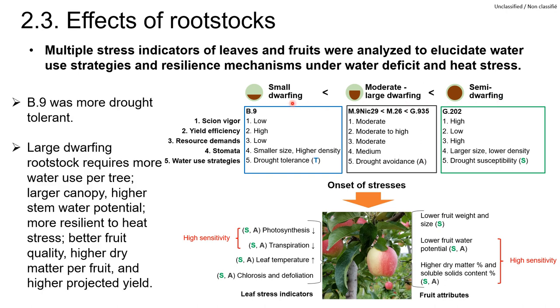Small dwarfing rootstocks such as B9 were more drought tolerant, whereas semi-dwarfing such as G202 was more susceptible to drought. Moderate and large dwarfing rootstocks show a strategy of drought avoidance. Compared to small and moderate dwarfing rootstocks, large dwarfing such as G935 requires more water per tree; however, they develop a larger canopy, higher stem water potential, better capacity of transpirational cooling, and more resilience to heat stress. They also produce better fruit quality, higher dry matter per fruit, and higher projected yield.